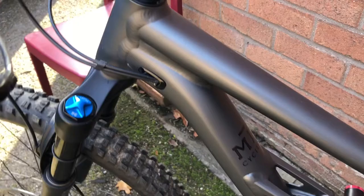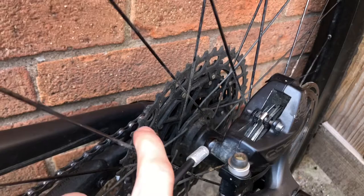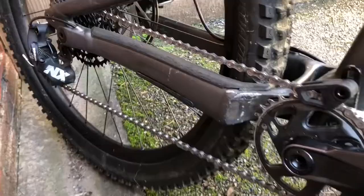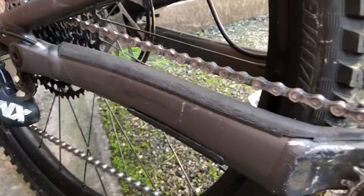The wheels have a pretty nice hub — it's a Specialized own-brand hub with a fair few points of engagement, around 60 or so, and it's a pretty good hub for an own-brand one. Another nice addition is the chainstay protection rubber and chain guide, which both come stock with the bike. They mean the bike is quieter and you won't lose your chain — a nice added bonus.